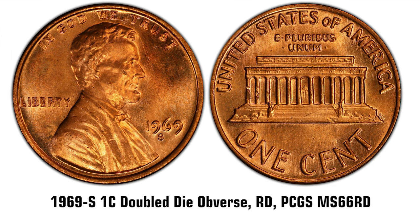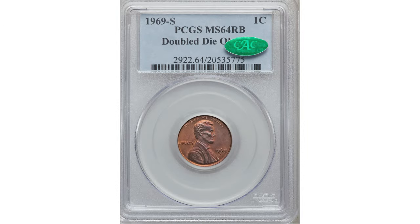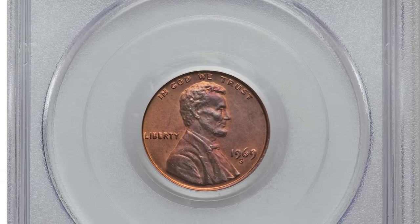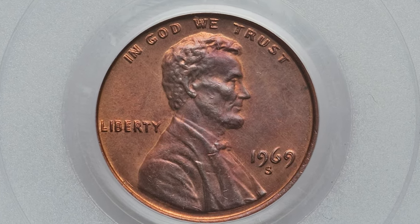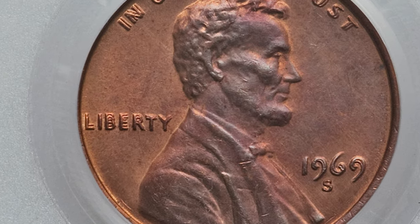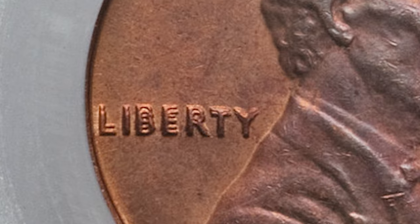But the most highly sought-after variety struck in 1969 is the doubled die, struck in San Francisco. Here is a 1969-S doubled die cent at MS64 Red and Brown. Although the 1955 doubled die cents are the most famous doubled dies in the series, the 1969-S doubled die cents are far rarer and more elusive.